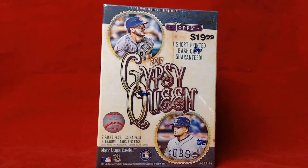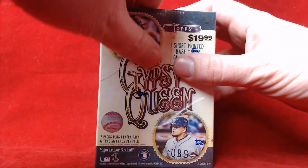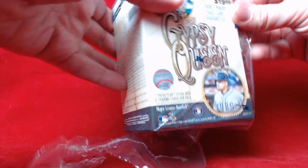This blaster box includes eight packs, six cards per pack, so 48 cards total, and there is at least one short printed base card guaranteed. I didn't look to see what the odds are — I'm sure it's a higher number — but let's just see what we get here and I'll figure out the rest a little later.